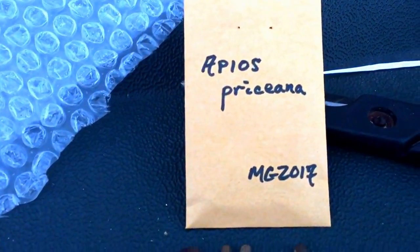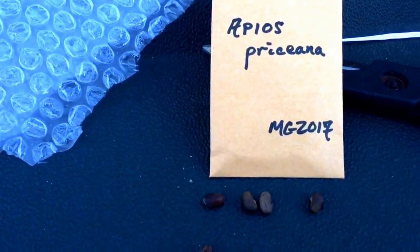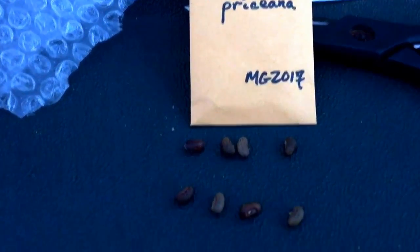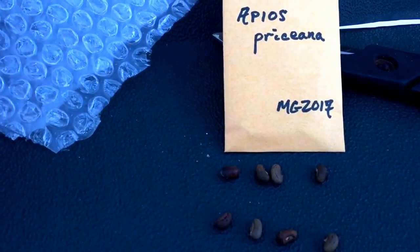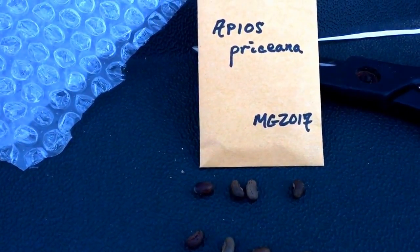These are quite a bit bigger than the Apios americana seeds. Apios prysiana is a perennial, nitrogen-fixing native vine, and it produces one giant edible root — which is different from Apios americana, which produces lots of little bulbs like you saw. Apios prysiana is very rare.